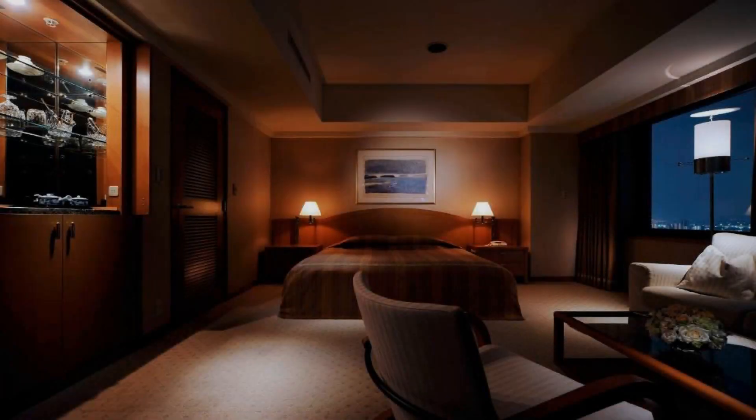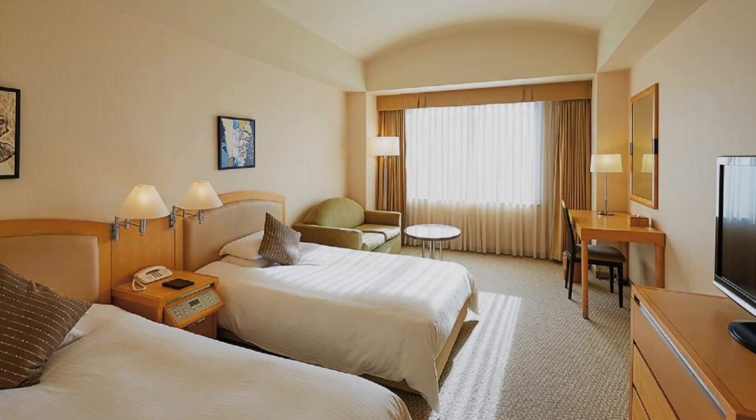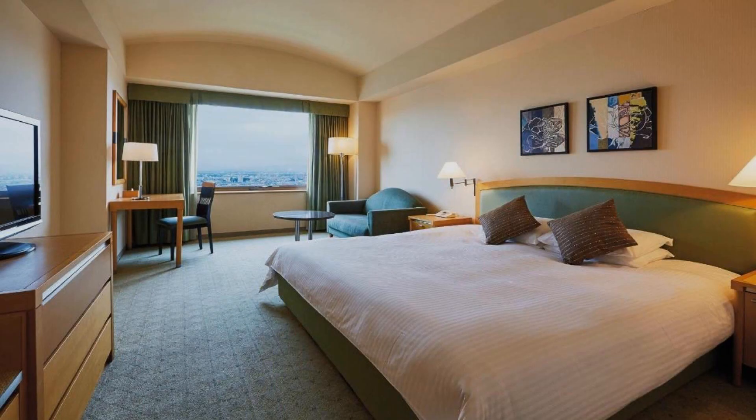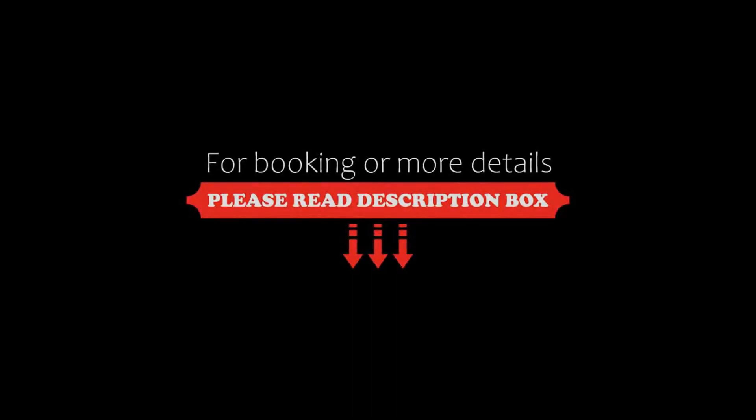If you have already checked out from this hotel, please share your experience in the comment box. For booking or more details check the link in the description. If you are facing any kind of problem in booking a room in this hotel, then you can tell us by commenting.